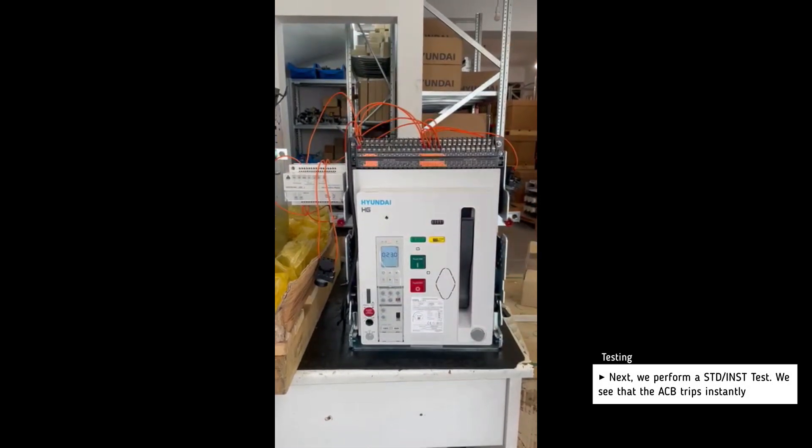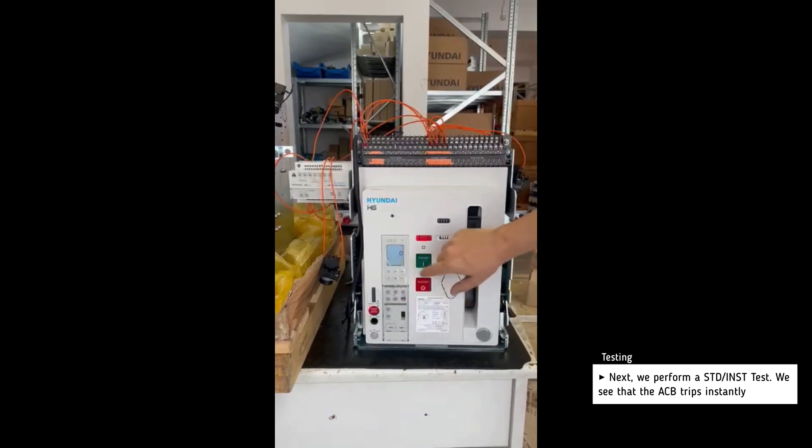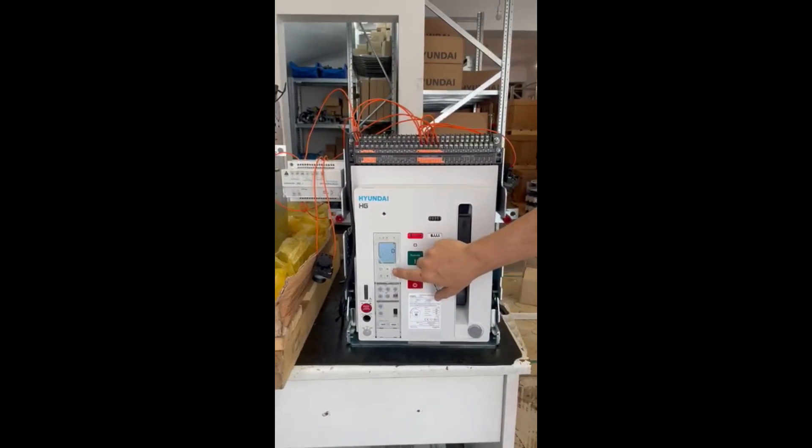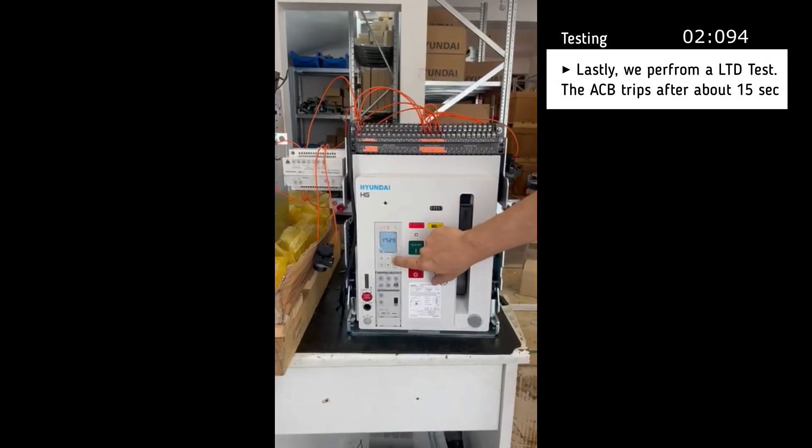Next we perform a short time delay test and the breaker trips almost instantly. And lastly we perform a long time delay test.